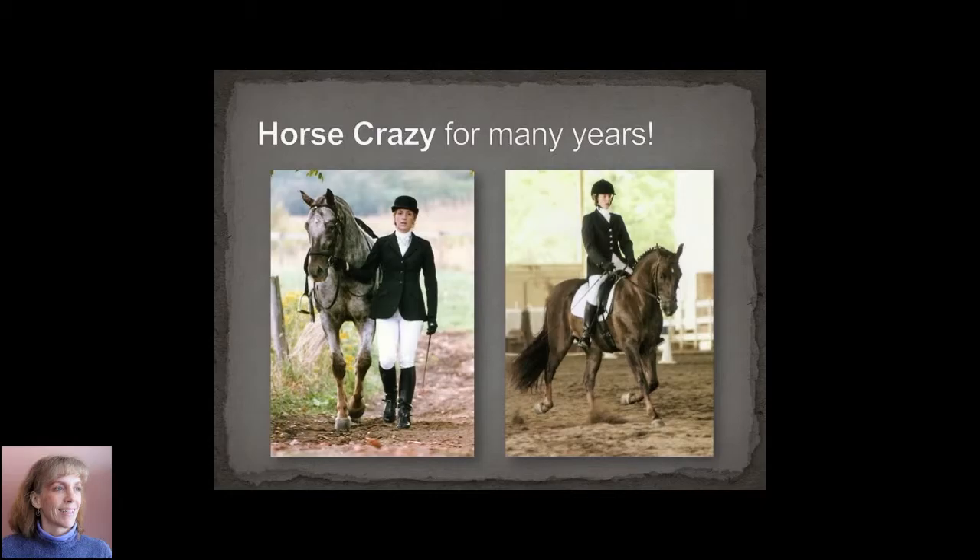I've always loved horses. This goes back to day one. I love horses to this day and I had and rode horses for many years. Shown here are a couple of my favorite horses over the years.